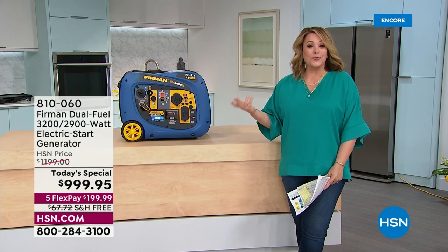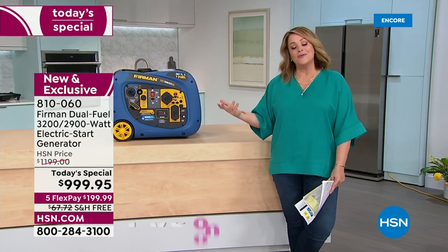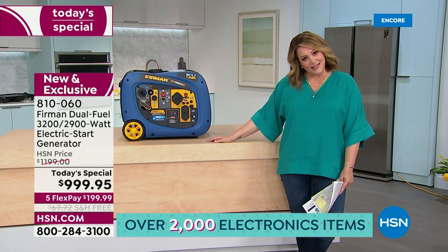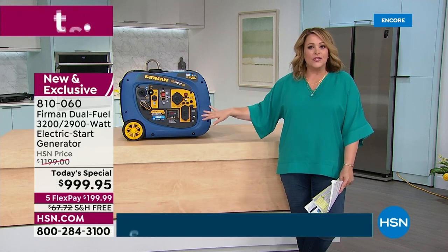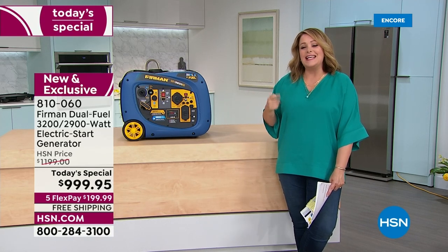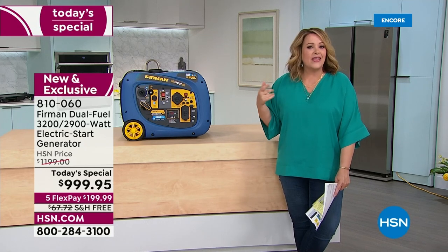Right now I have four propane tanks at home from my outdoor grills, and most people already safely store those. You need a minimal amount of gas — less than two gallons — to run this on gasoline. In training, I asked Jason: when do I use propane versus gas? He said you're probably always going to run it on propane because it's easier to store, most people are comfortable with it, and it burns cleaner. The gas is for when you absolutely need it.